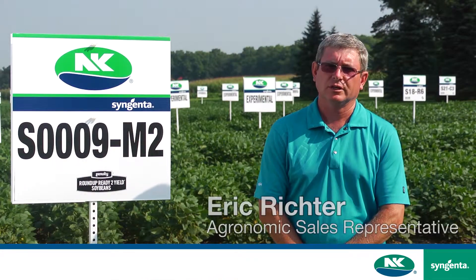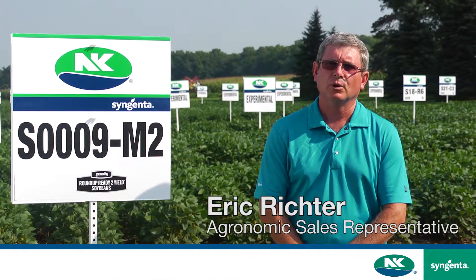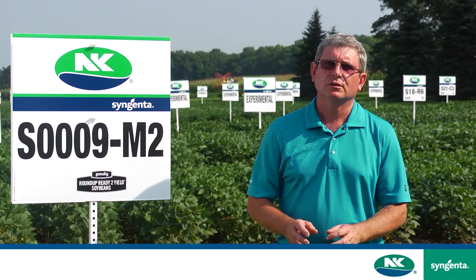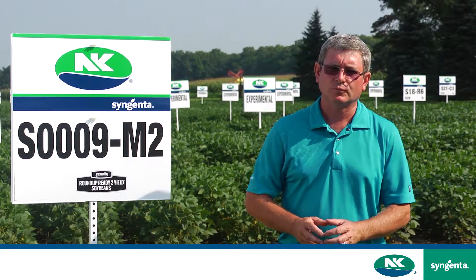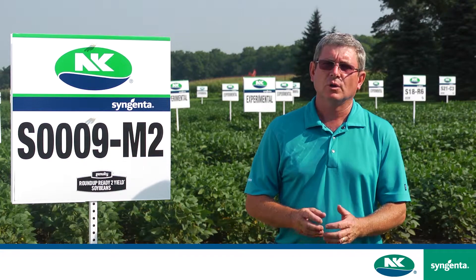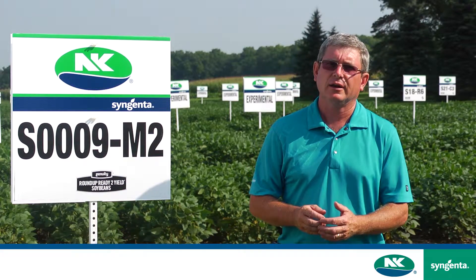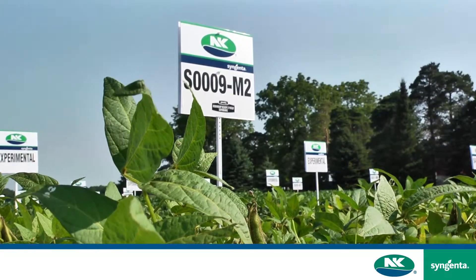Hello, my name is Eric Richter with Syngenta. I'd like to talk with you about one of our exciting additions to our portfolio. It's S-0009M2. This is one of the earliest soybeans in the North American market and it's the earliest variety that we've introduced into our portfolio.